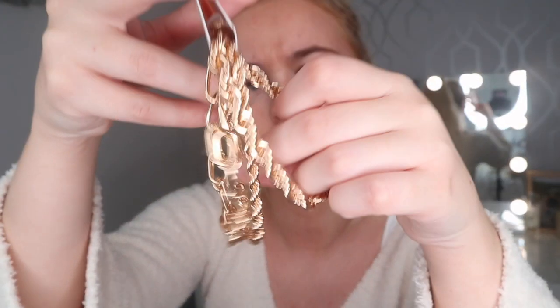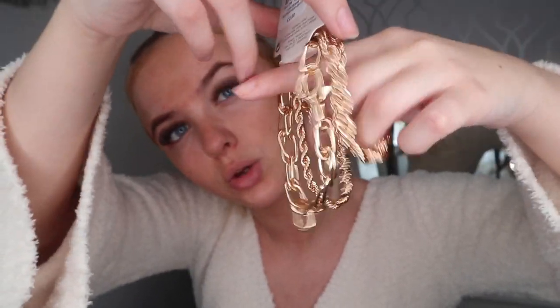Next up I got some bracelets. These were right at the door when I walked in and I was like, I need them. There are three chunky gold bracelets and I just thought these would be really nice to jazz up an outfit. They were £2 — can't really go wrong with that.